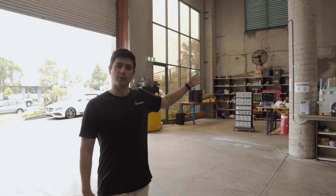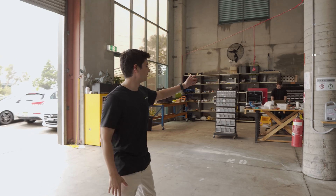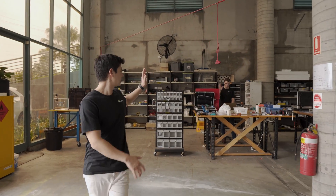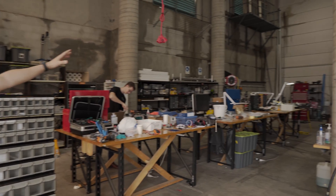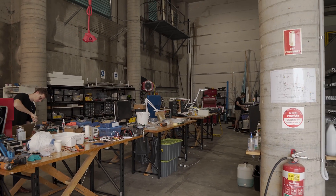This is our workshop where we design and build a lot of our own equipment. We have Matt over here putting together a new component for one of our tools, and we have Peter on the far side on the CNC machine. So that concludes our tour — I hope you found it interesting and insightful how we are contributing to solving one of the greatest challenges facing our generation.